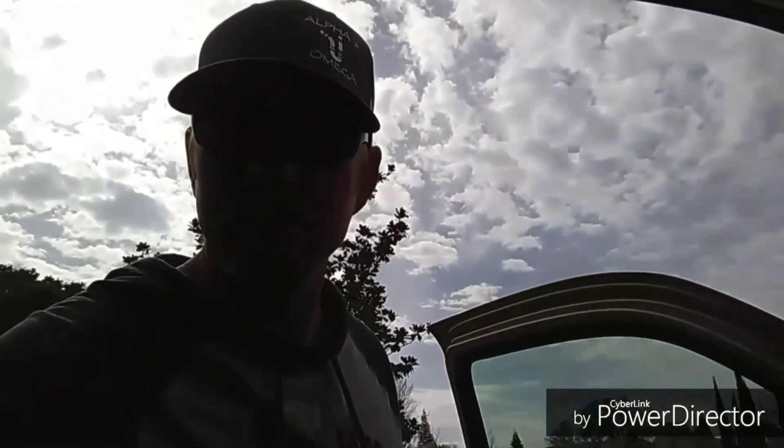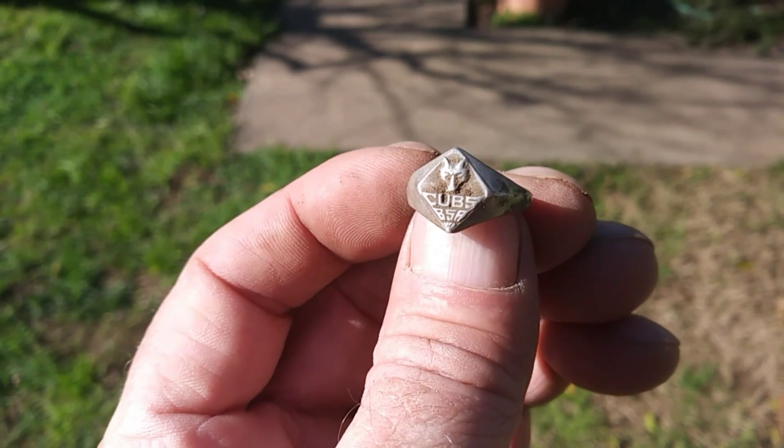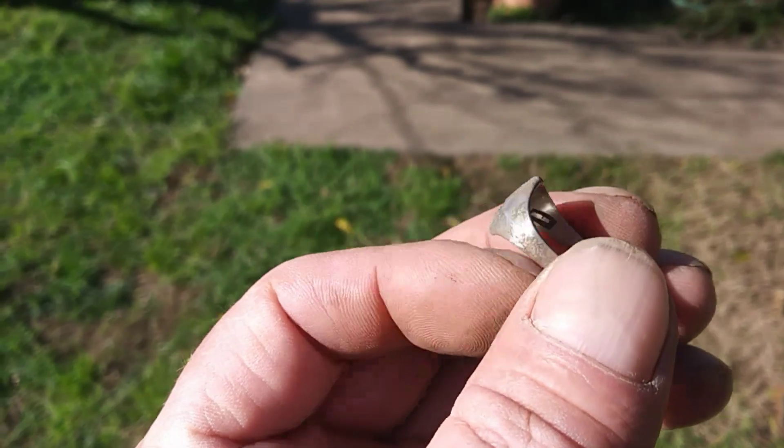You guys ready for another dirty diggers adventure? I'm driving - that's a silver ring! It says Cubs BSA and it's definitely an older ring.